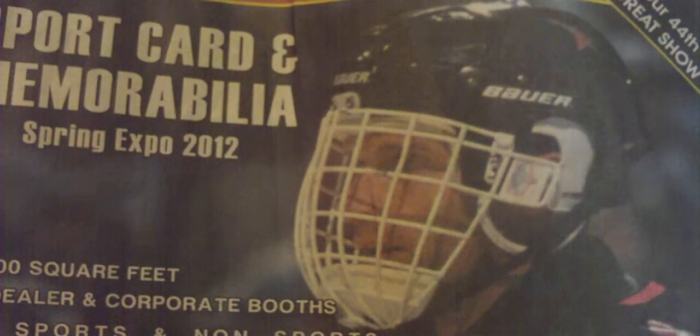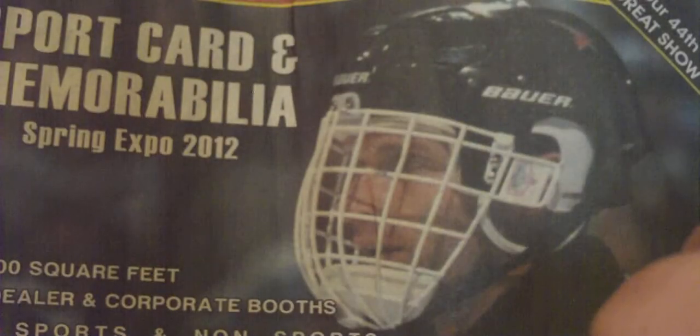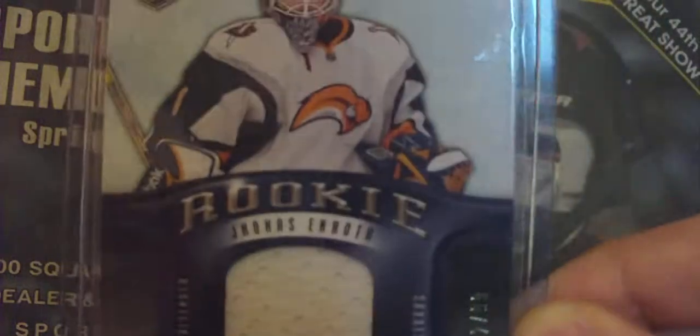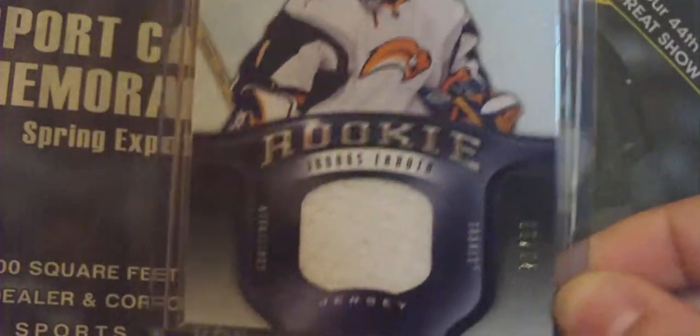The next card is a Cody Hodgson Rookie Materials from 11-12 Series 2. A limited jersey of Ryan Miller, number 23 out of 99. Ryan Miller, SB Game Used Authentic Fabrics — I thought this card looked nice so I picked it up. 09-10 Be a Player Rookie Jersey, Jonas Enroth out of 99. This card's really nice, I like it.